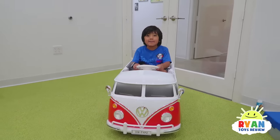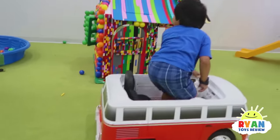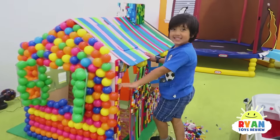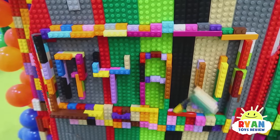Let's go to my new camping house! We're here! What did you think about your new camping house? It's built of Legos! And what does it say on your door? It says R-Y-A-N, Ryan!